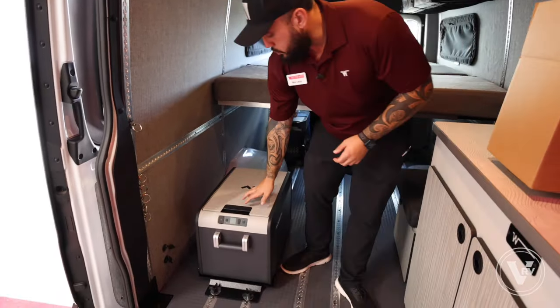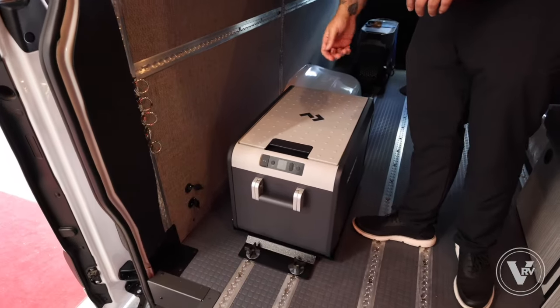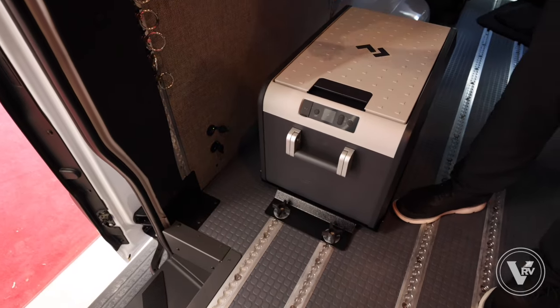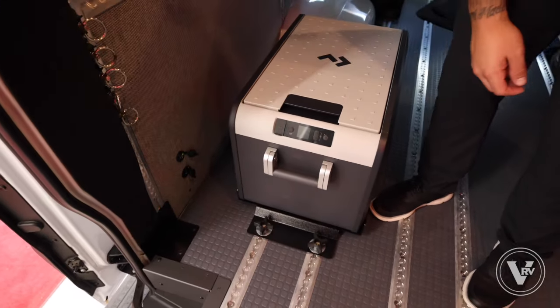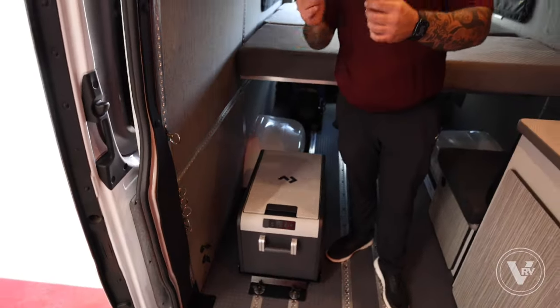To the right here we have our 12-volt compressor-driven refrigerator. This is something that we are providing with this coach. It can run off two different ways: you could plug it in to the 12-volt outlet located here on the right, or you can plug it into the EcoFlow, which we'll talk about when we get to the back of the coach.